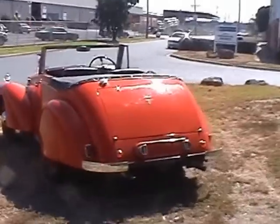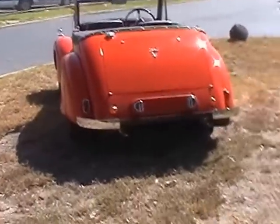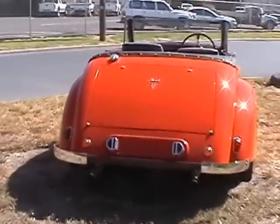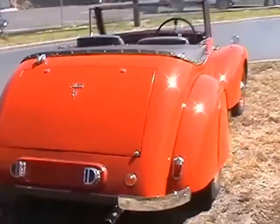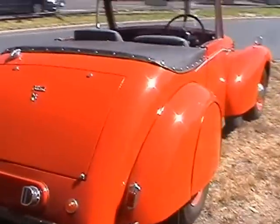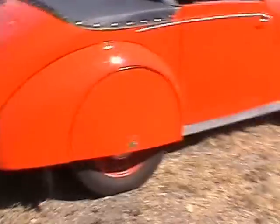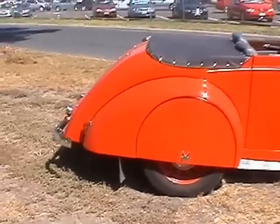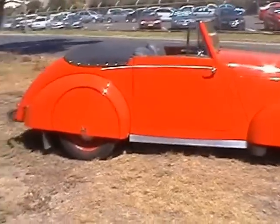The first owner is not known, but then in the early 60s, a gentleman named Jack somebody bought the car and he actually rallied and drove it extensively, until he got older and the car was seen less and less on South Australia's roads.